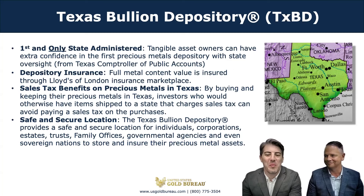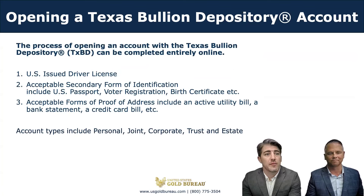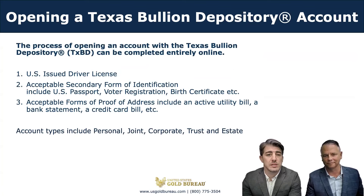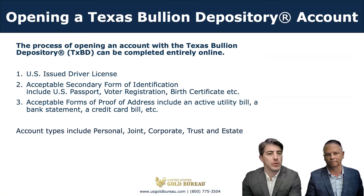Now that we know a little bit more about what you can hold in an account, let's take a look at what you'll need to open an account. The process of opening an account with the Texas Bullion Depository can be completed entirely online. You'll need a U.S.-issued driver's license and an acceptable secondary form of ID — birth certificate, passports, photo registration cards — and an acceptable form of proof of address, something like a utility bill, bank statement, or vehicle registration.